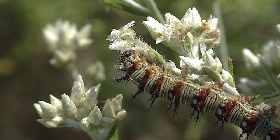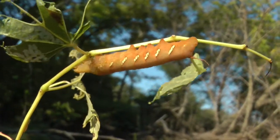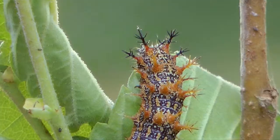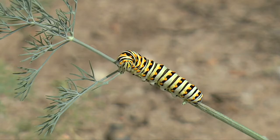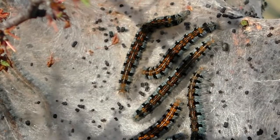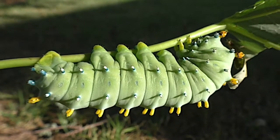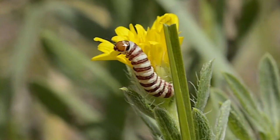Caterpillars are unique to their individual species. Some are smooth, some are hairy, some are bristly or even knobbed. Some can sting, but most are harmless. Many are colorful, though some are not. The biggest are giants, while some remain small and obscure.